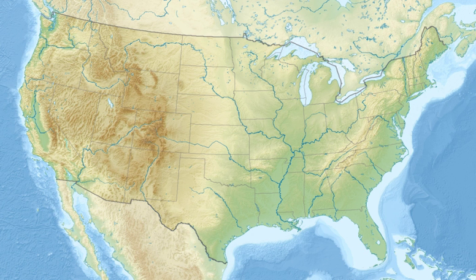Lake Superior dominates the Grand Island biotic environment. Even in high summer, the lake's temperature rarely rises above 48 degrees Fahrenheit.